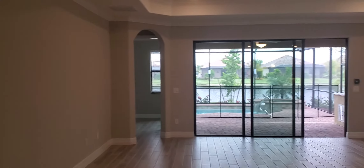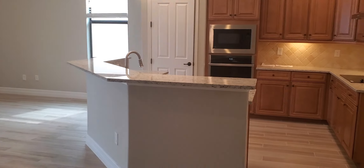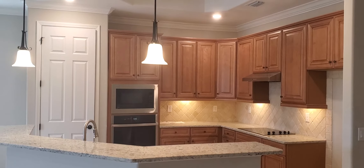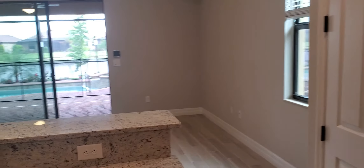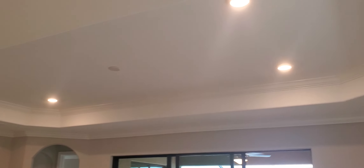Off the kitchen, you have this nice dining space with a recessed ceiling, which is beautiful. This is all nice and open, great room style. You have the kitchen overlooking your dining and great room area, with another recessed tray ceiling in the kitchen, and the great room tray ceiling as well with recessed lights.